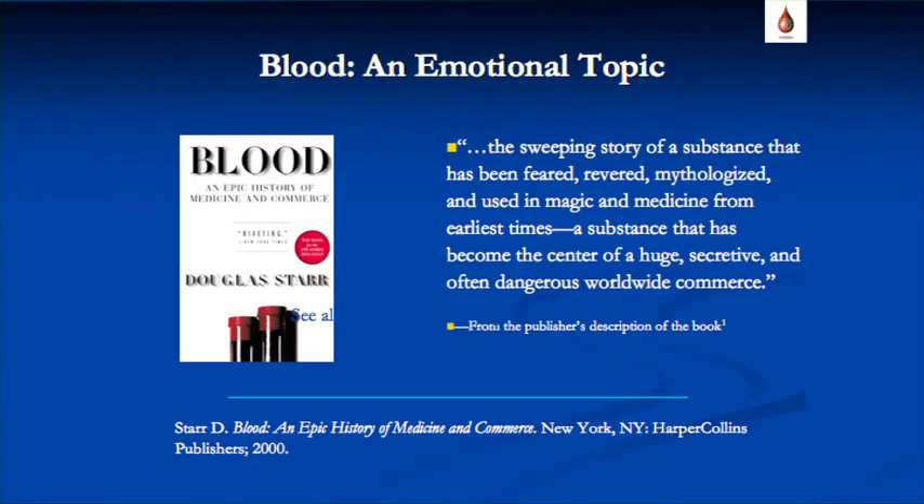The issue of blood and transfusions has always been an emotional topic. This is a book by Douglas Starr, published in 2000. It talks about the sweeping story of a substance — blood — that has been feared, revered, mythologized, and used in magic and medicine from the earliest times, and has become the center of a huge, secretive, and often dangerous worldwide commerce.